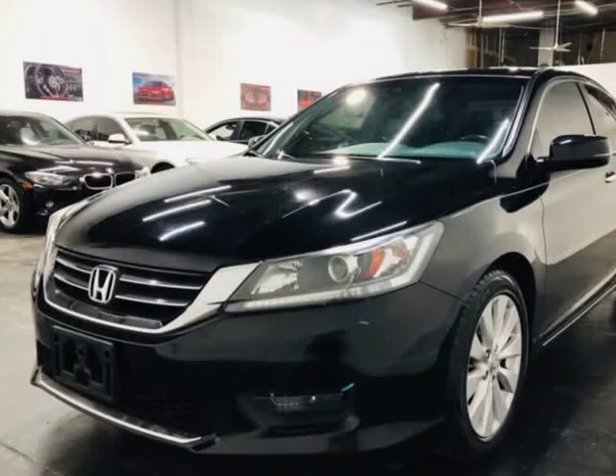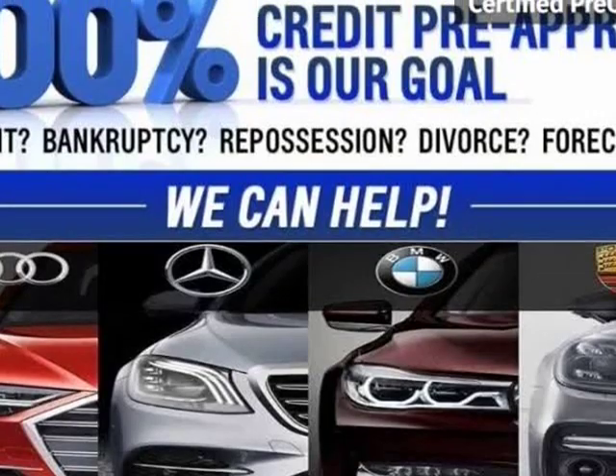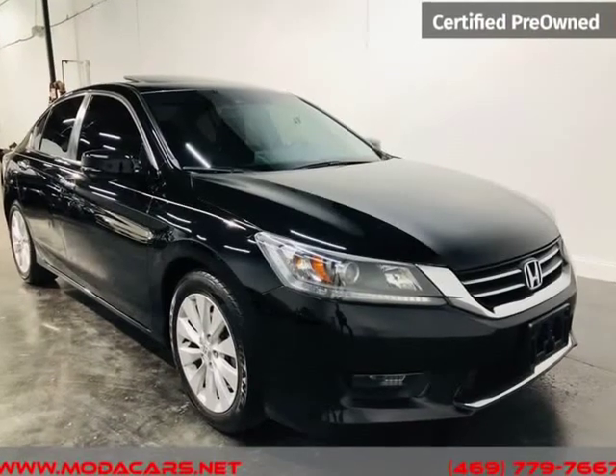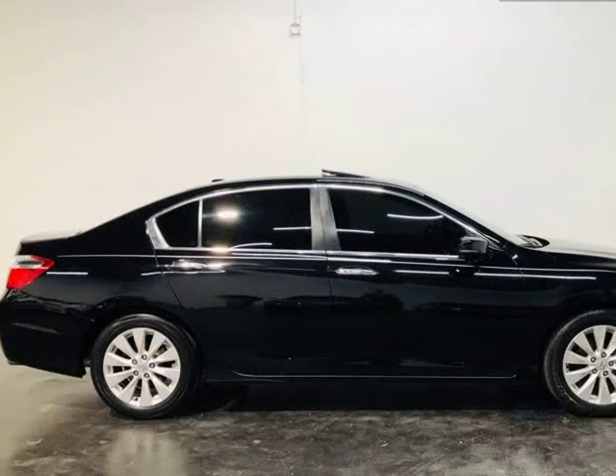This 2015 Honda Accord EX-L is brought to you by MotaCars. Here at MotaCars, all of our vehicles go through a rigorous 121-point vehicle inspection. This inspection is completed by AASC certified technicians. Therefore, all scheduled maintenance and service have been completed on this unit.